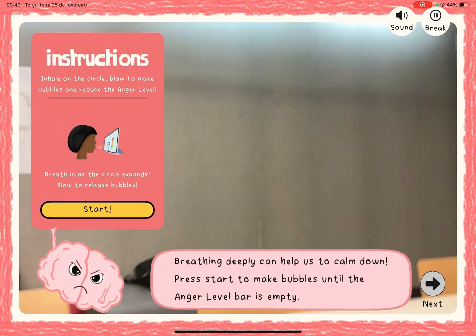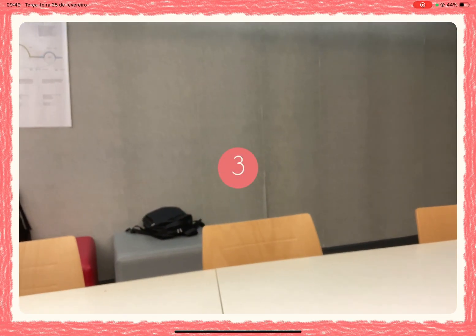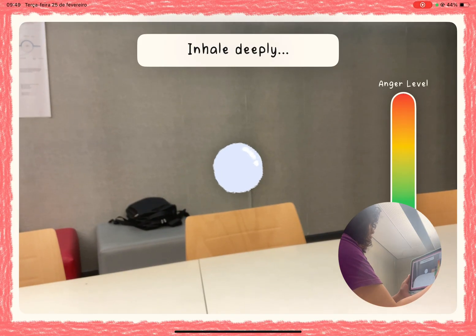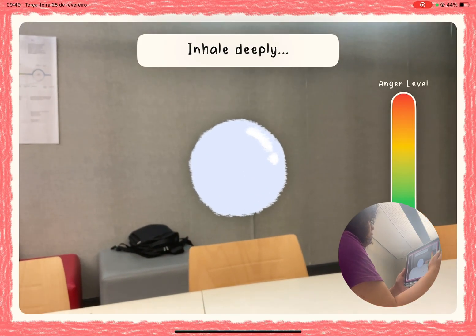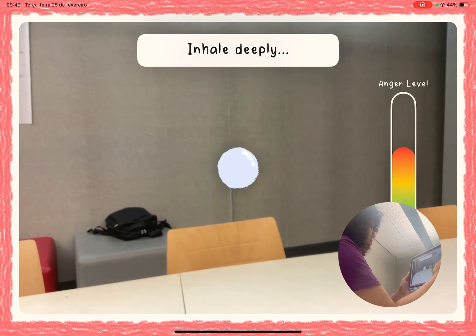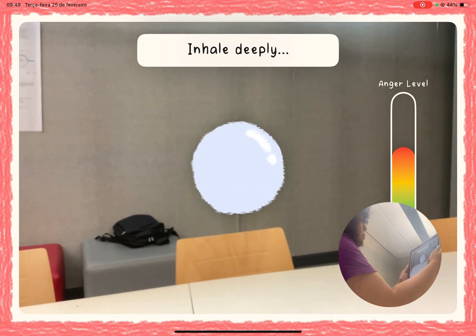To help them regulate this emotion, deep breathing is introduced through an interactive bubble toy. After a deep inhale, AV Foundation detects exhalation by analyzing sound energy patterns. With each breath, the child generates bubbles, gradually lowering the anger level.